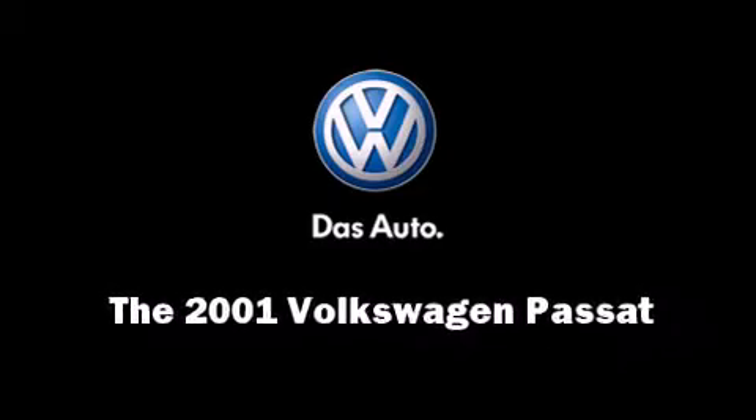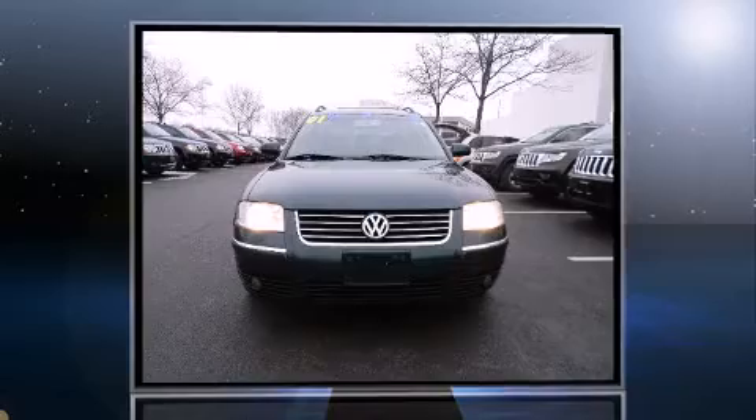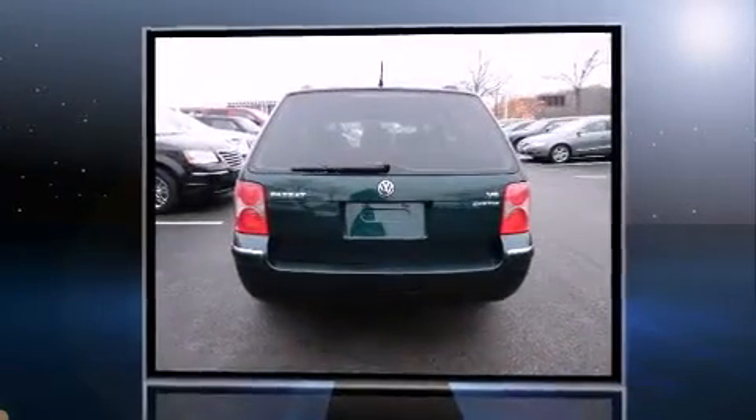Outstanding design defines the 2001 Volkswagen Passat. This four-door, five-passenger wagon still has fewer than 60,000 miles.